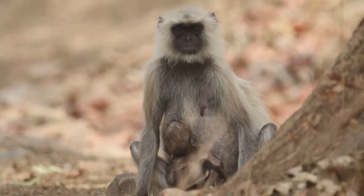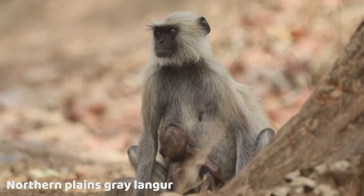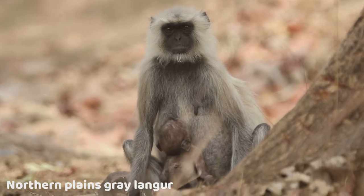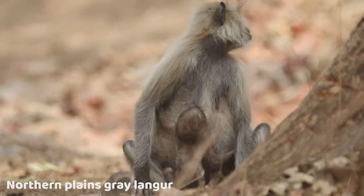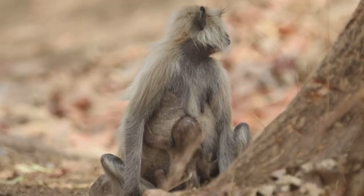Now this is the northern plains langur — the commonest animal in every Indian jungle. But even then, I photographed a mother and cub, which made for a very interesting frame.